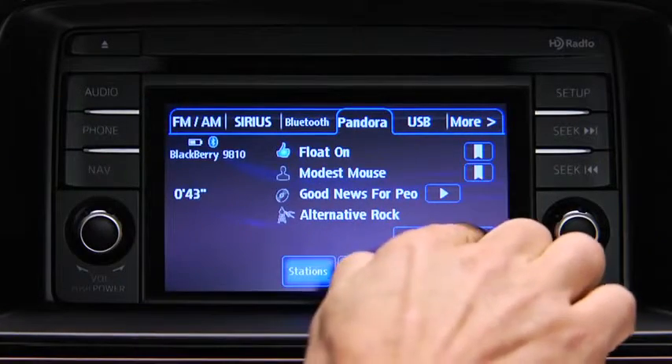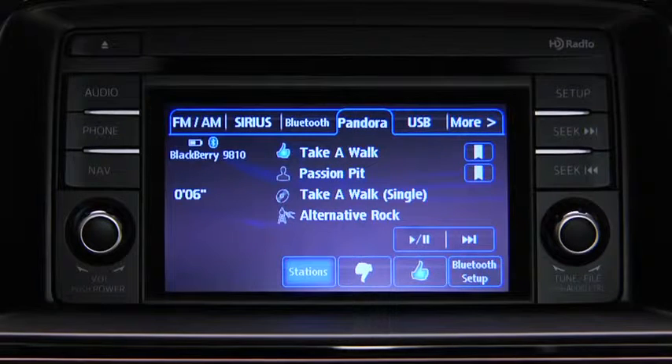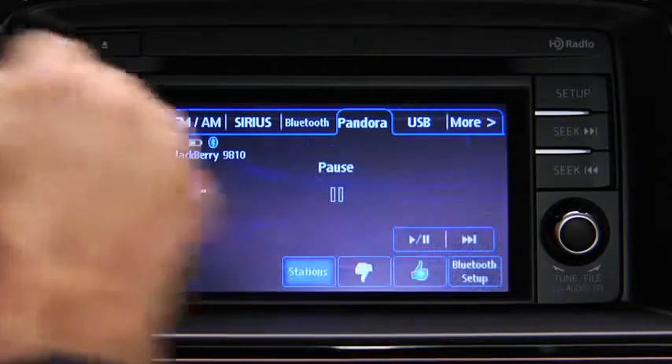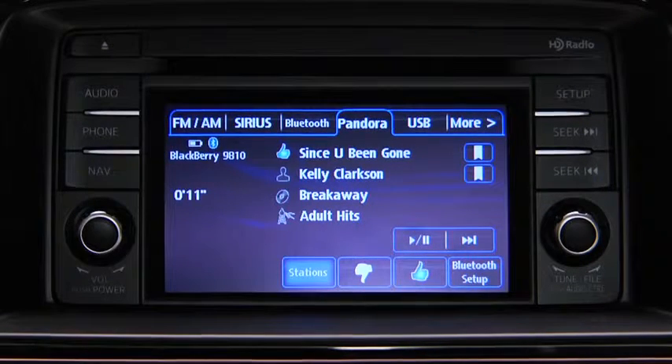To skip a song, touch the fast forward on-screen button. To select a station from your programmed list, touch the stations on-screen button and then select the desired station. To like a song, touch the thumbs up on-screen button. To dislike a song, touch the thumbs down on-screen button.